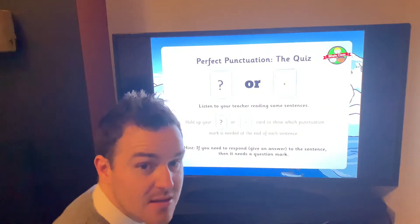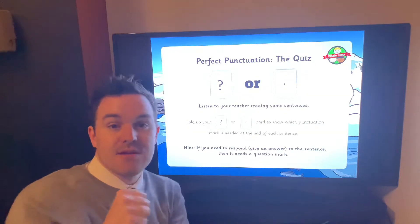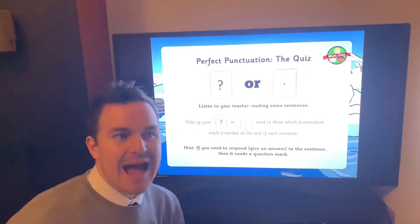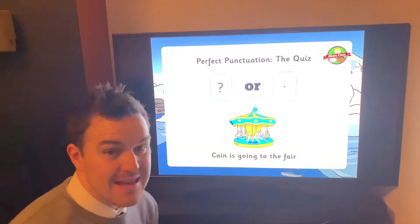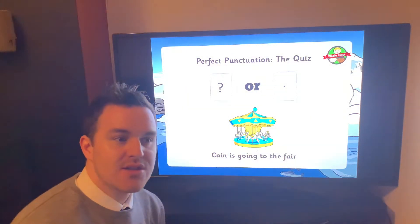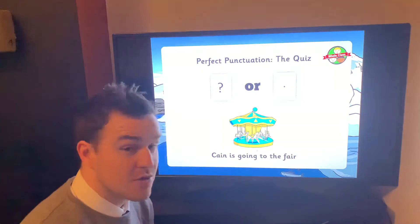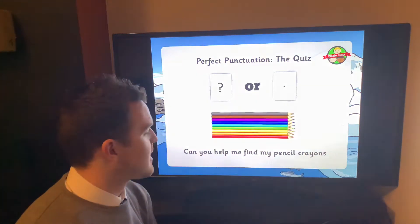I want you all now to get yourself a piece of paper — or you can even use your hand. I'm going to read you a sentence and you tell me whether it's just a normal sentence telling you something, or whether it's a question asking someone for information. First one: 'Kane is going to the fair.' Is that just a normal sentence with a full stop, or is it asking us something? There are no question words, so that's just a normal sentence — 'Kane is going to the fair.' Full stop.